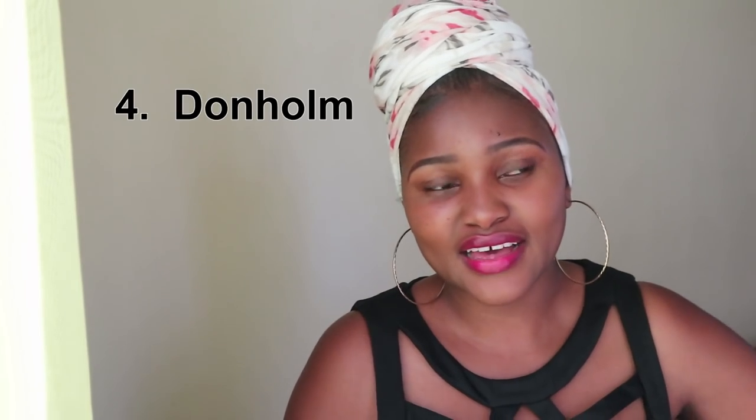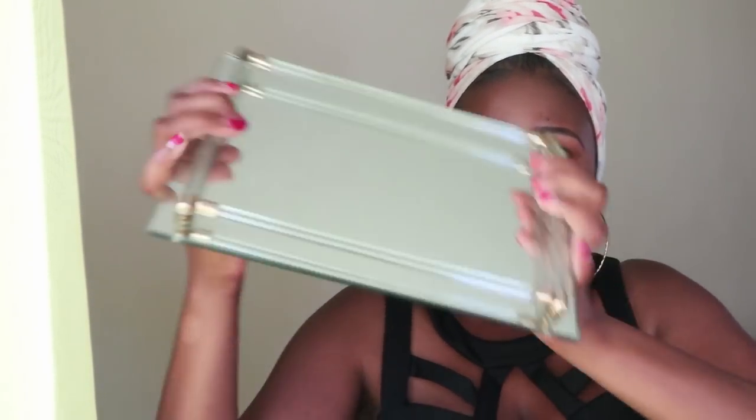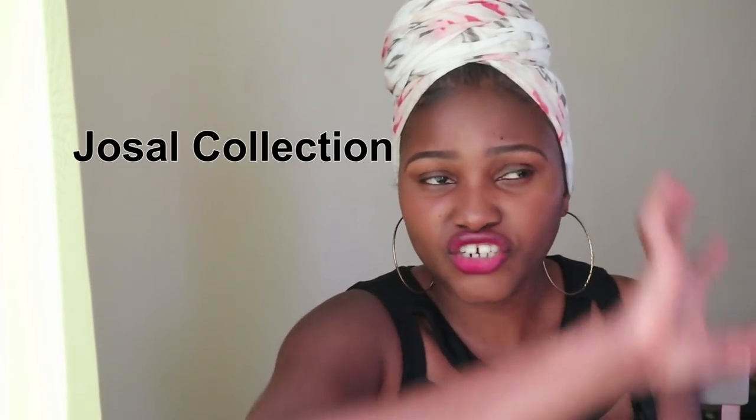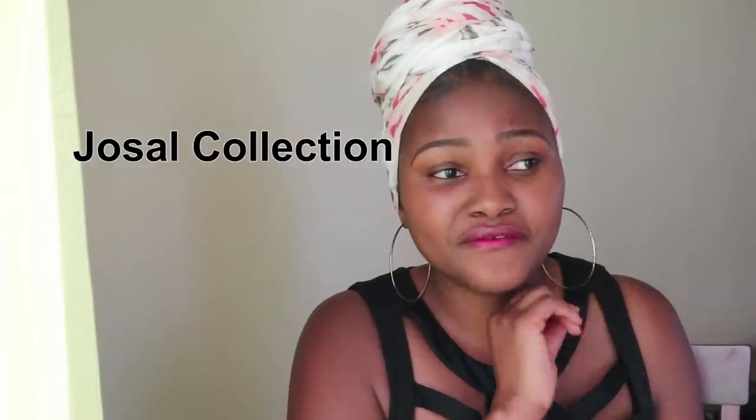The fourth place has to be Done Home, and this is where I got this mirat tray that I used for my coffee station — I got it for only 400 bob. The exact place is from Greenspan: you walk as if you're going to Jacaranda estate and on your right side you'll see some buildings — it's called Jostle Collection, there's a sign so you won't miss it. She has very affordable vases too, so if you're looking for vases, that's the place to go.